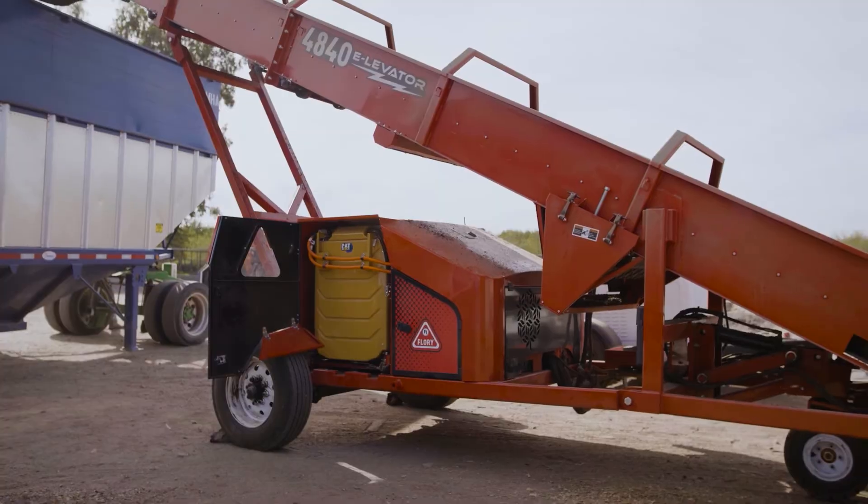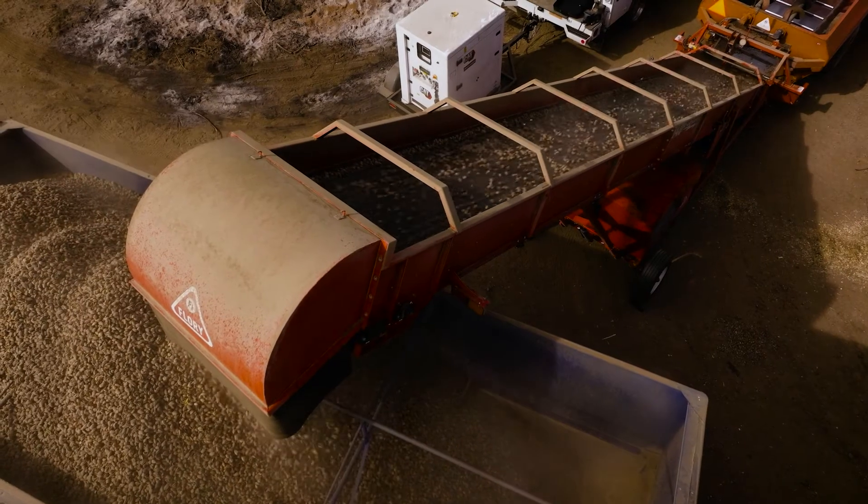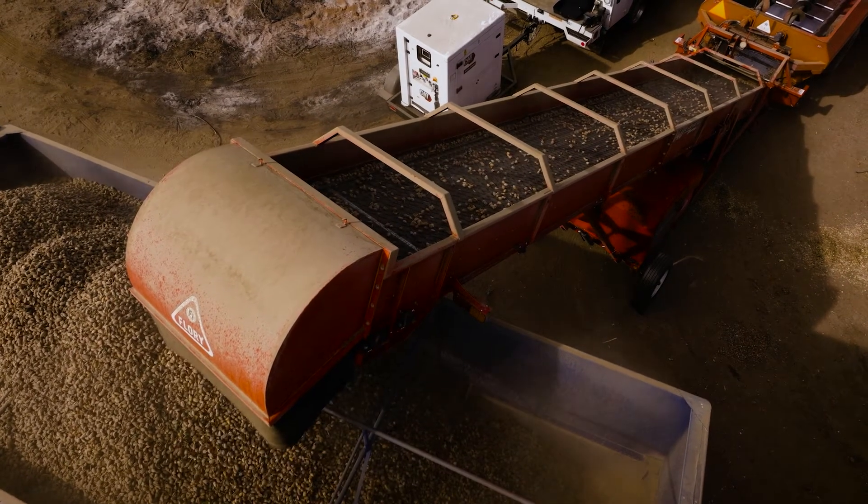I'd use this electric elevator for next harvest and a few harvests after that. As long as technology continues to progress, we'll continue to put it in our operation.